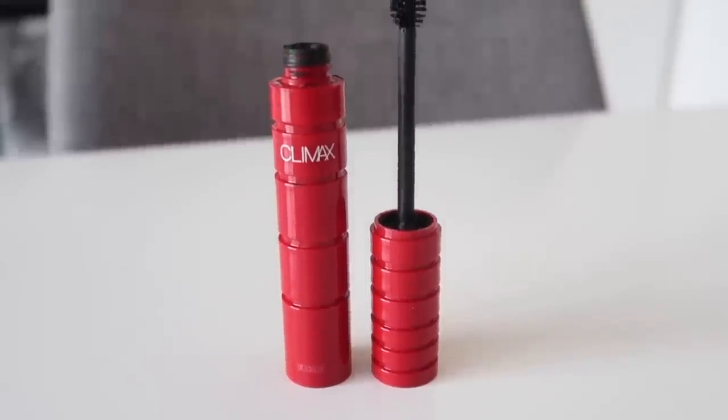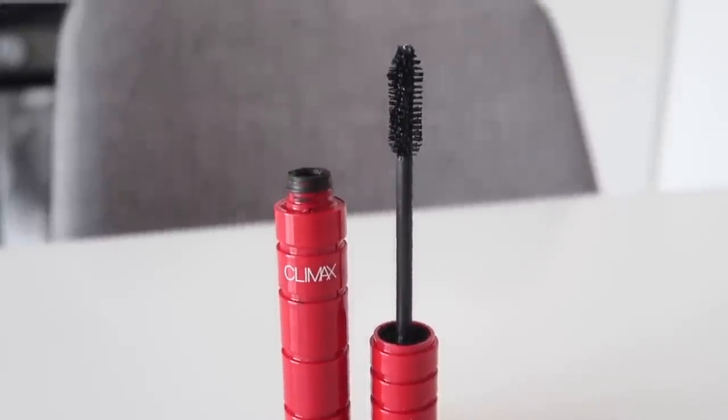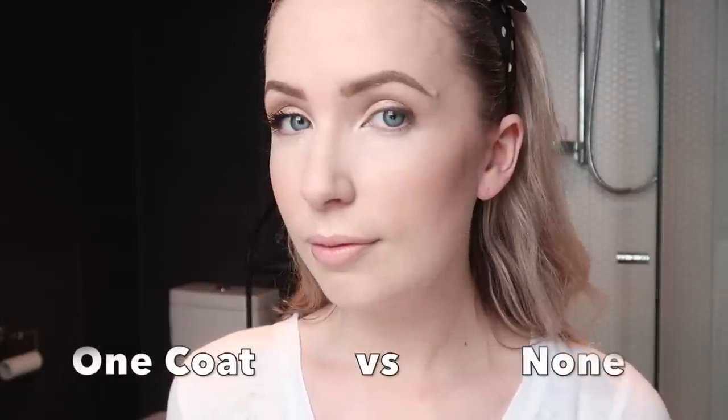Next on the list is the NARS Climax mascara in the shade Explicit Black. They like to use rather suggestive names to label their products — that might be something some of you are not into, or you might not care like me. NARS claims this to be quite a clump-free mascara — they mention that a few times in their descriptions online — and I would agree with that. I find this to be a very fluffy mascara that doesn't look too clumpy. It is a very dry formula, probably one of the most dry formulas out of the bunch.